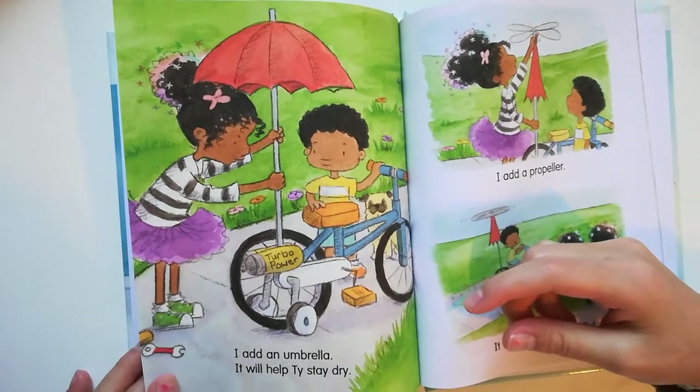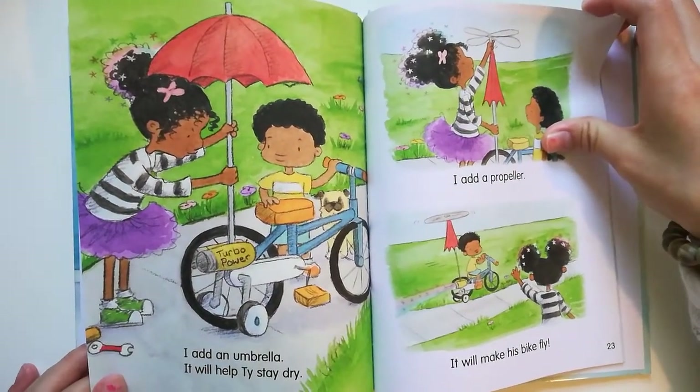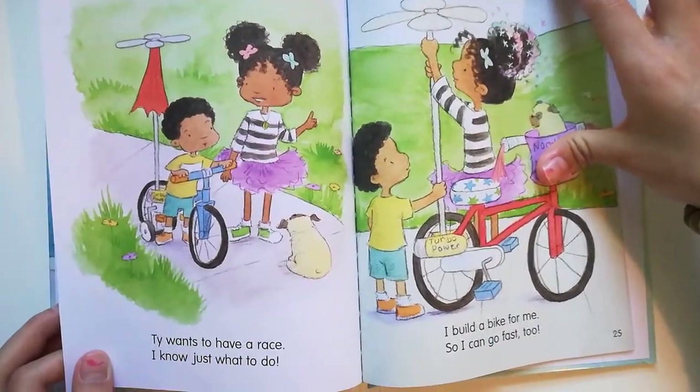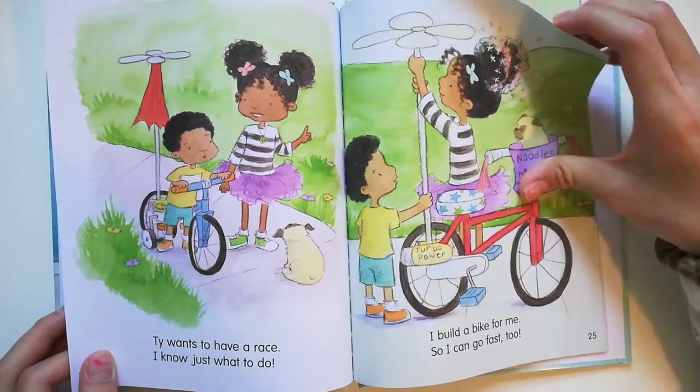I add an umbrella — it will help T.Y. stay dry. I add a propeller — it will make his bike fly. T.Y. wants to have a race. I know just what to do. I build a bike for me so I can go fast too.